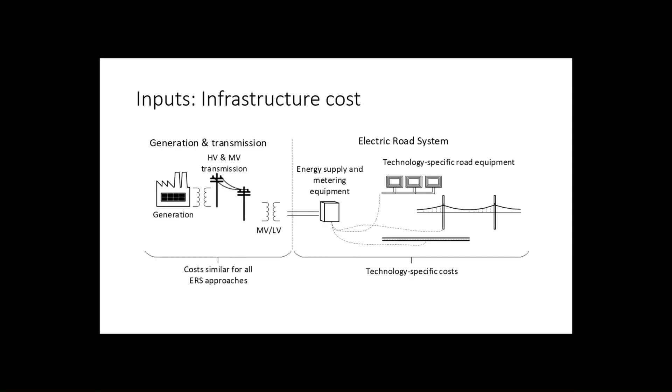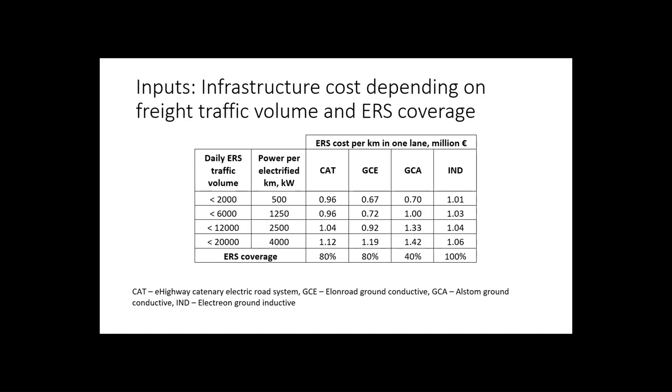The way that infrastructure looks: we have generation and transmission — all of that falls outside the scope of our research — but at the end of the supply chain, the metering equipment and the technology-specific road equipment are within scope and are treated in the cost.